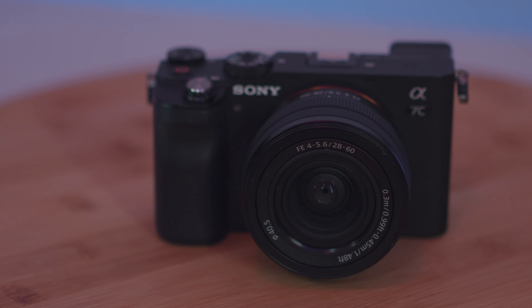So let's talk about the design. The Sony A7C looks like a cross between a retro DSLR and a modern mirrorless camera, which is actually kind of refreshing. It's not too big, it's not too small, and it feels really solid in my hand.